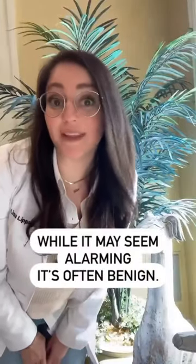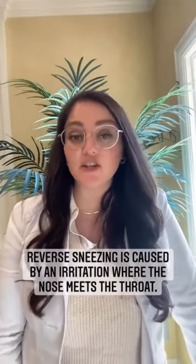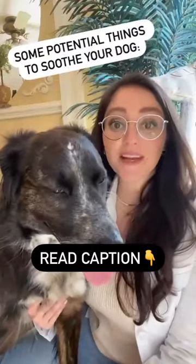While it looks really alarming, it's often totally benign. Reverse sneezing happens when a dog has an irritation where the nose meets the throat. So here's some things that you can do about it.